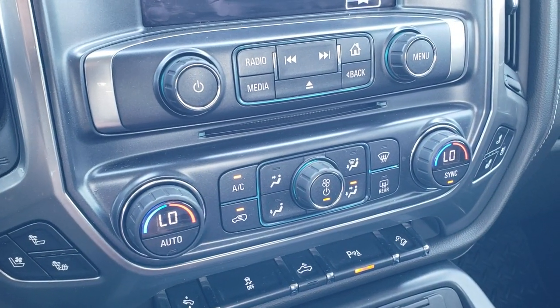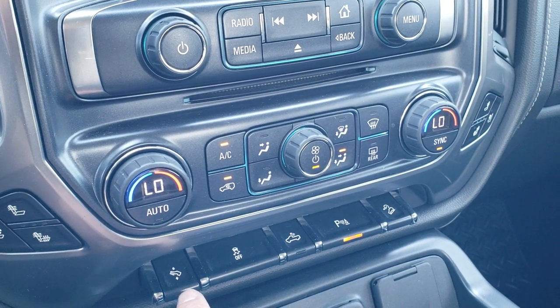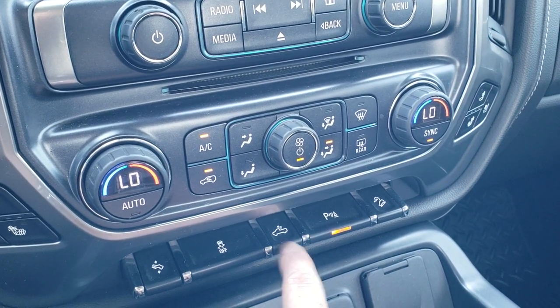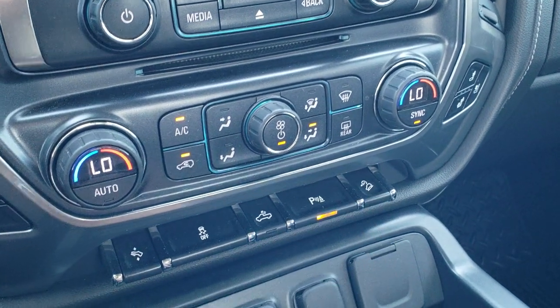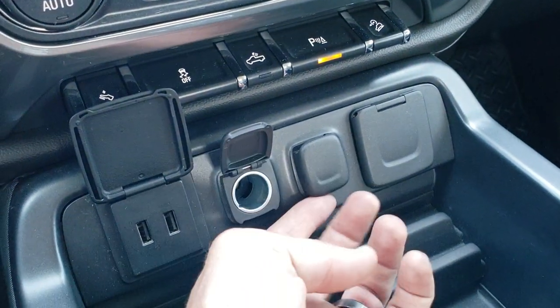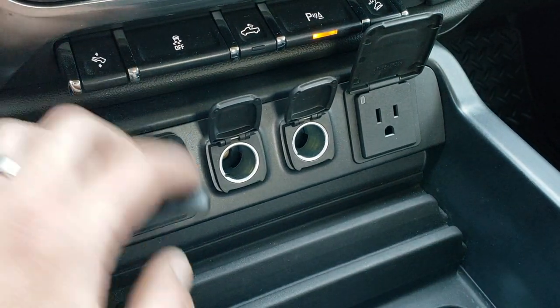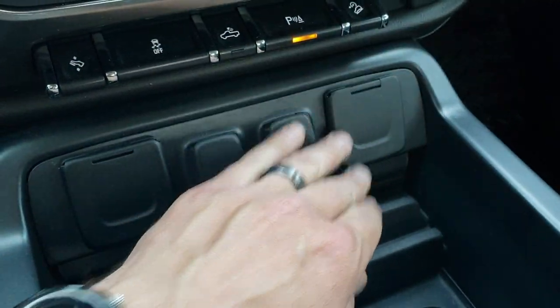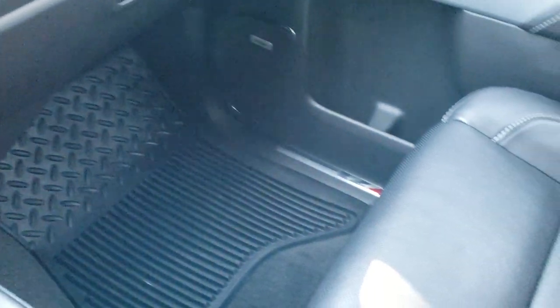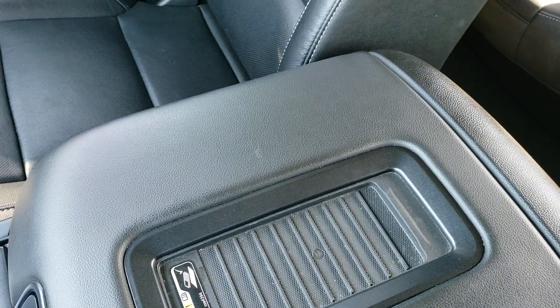CD player, dual climate controls, heated and cooled seat buttons, power pedals, stability control, cargo lamps, parking sensors — you can turn those off — and it does have downhill assist control. You do get two USBs, two 12-volt power points, and a 110-volt 150-watt plug-in. Passenger side seat and floor mat are in excellent condition as well, no rips or tears. This truck smells very clean inside. You also get the wireless cell phone charge pad.